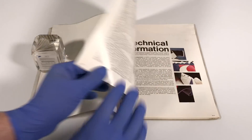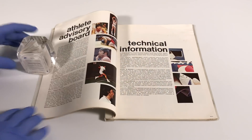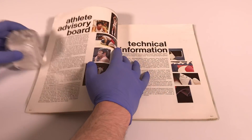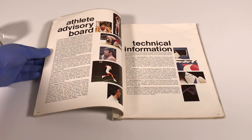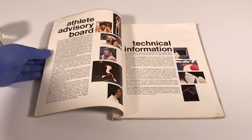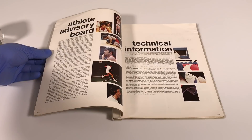When we flip the page we see the Athlete Advisory Board. Nike has always been about serving the athlete, even in the earliest days. Here are some of the athletes that were on the Nike advisory board: Jeff Petrie, a basketball player who played for the Portland Trail Blazers; Wayne Wells, a wrestler; Ilie Nastase, a tennis player. Then on this page we start getting into technical information about the shoes.